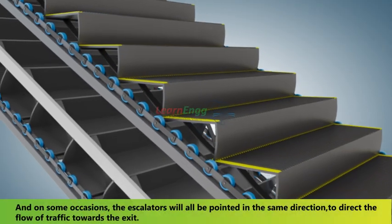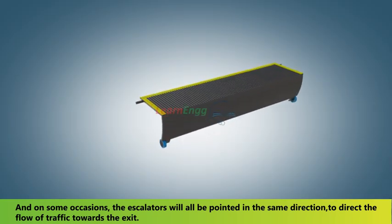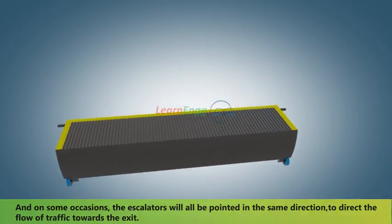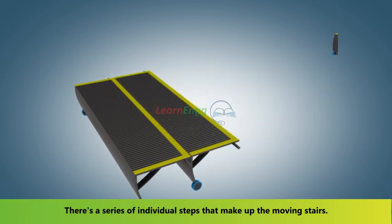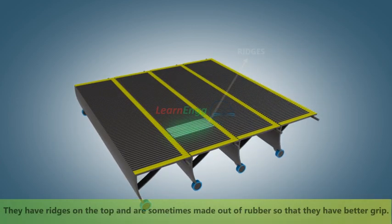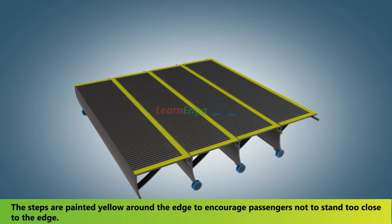On some occasions, the escalators will all be pointed in the same direction to direct the flow of traffic towards the exit. There's a series of individual steps that make up the moving stairs. They have ridges on the top and are sometimes made out of rubber for better grip. The steps are painted yellow around the edge to encourage passengers not to stand too close to the edge.